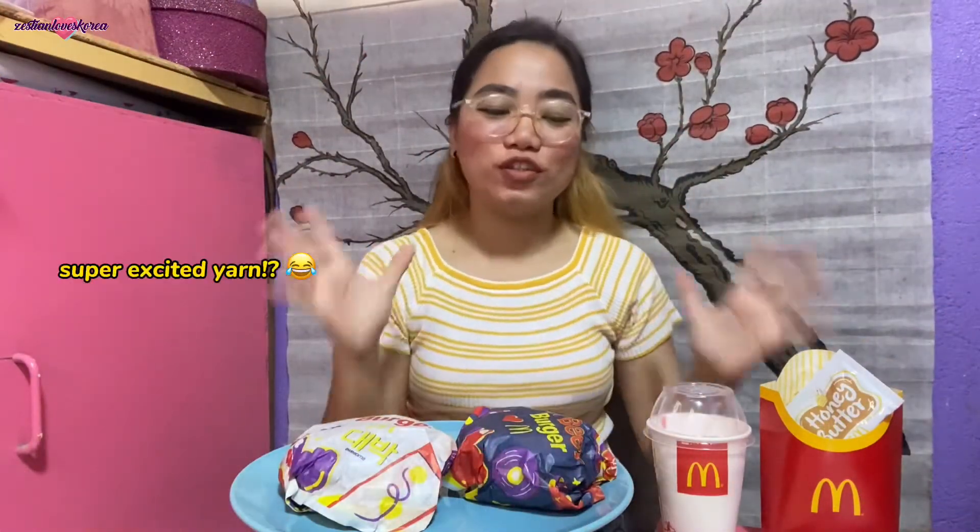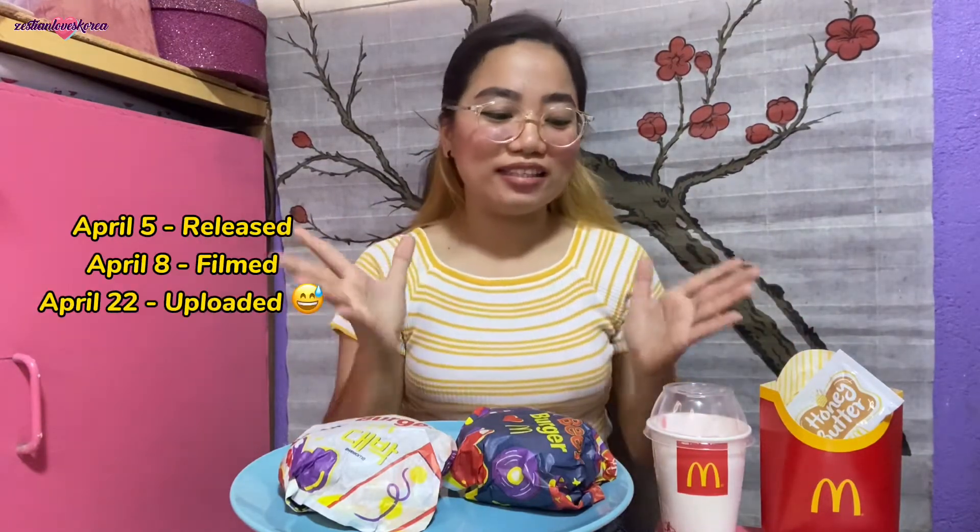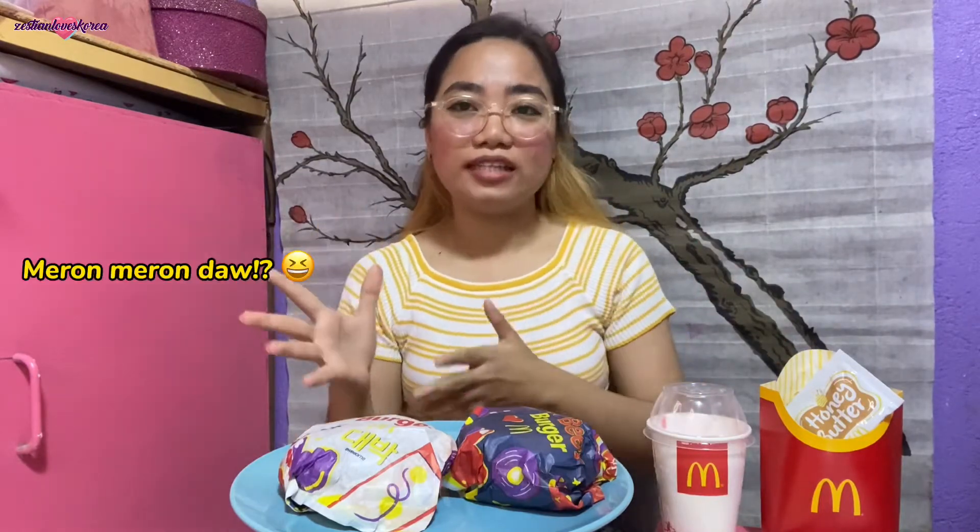Hello guys, welcome back to my channel, or if you're new here, welcome! For today's video we're going to try the new McDonald's 'Taste of Korea' menu. April 5 was the launch and it's April 8 now, so we're finally trying it. The items are: K Beef Burger, K Chicken Burger, Strawberry Banana Sundae, and Honey Butter Shake Shake Fries.